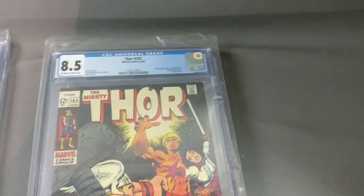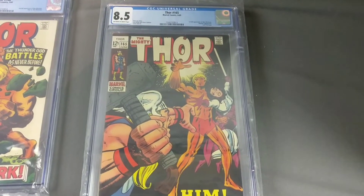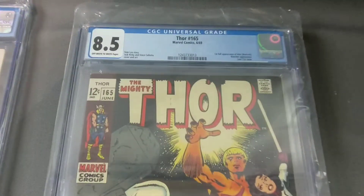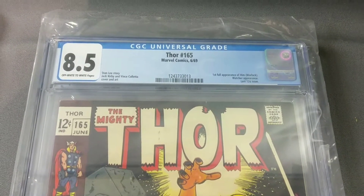This is my favorite book of the Thor's — the first appearance of Adam Warlock. Comes back at an 8.5 off-white to white.